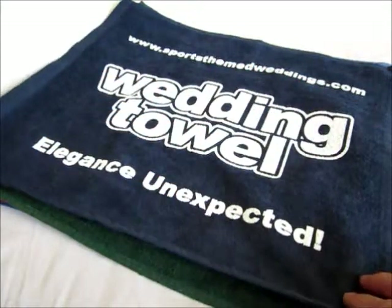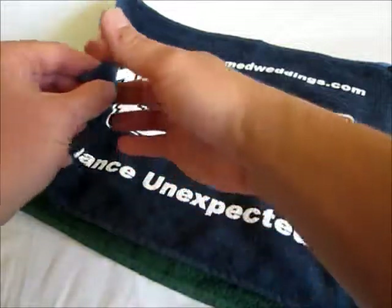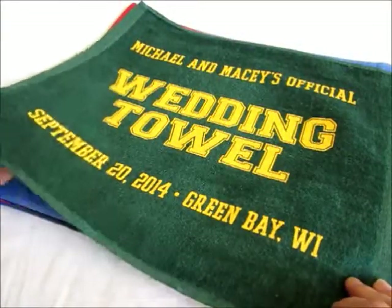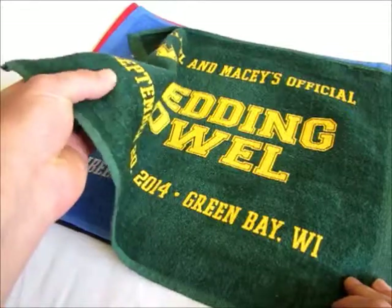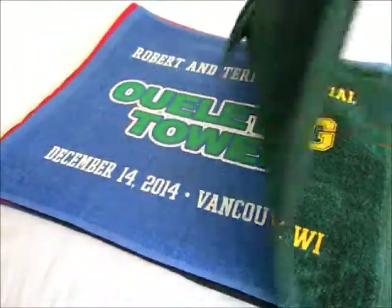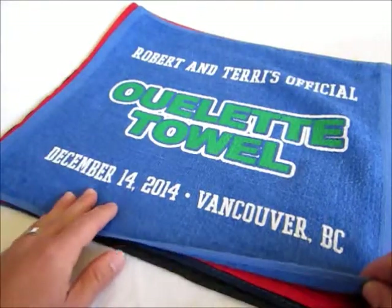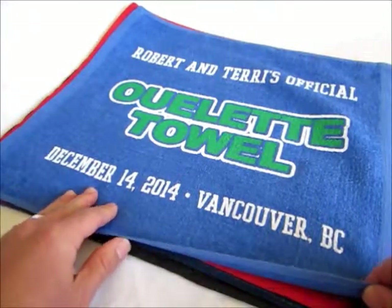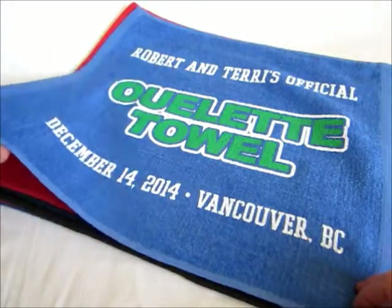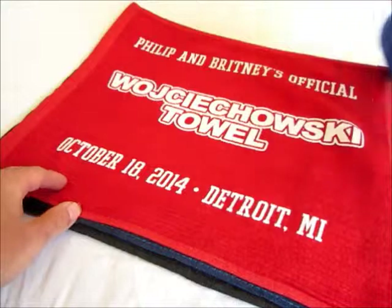Another idea that you might look at is what we call our wedding towel. These wedding towels are silkscreened on a high quality velour towel. They measure 15 inches by 18 inches and they come in a variety of colors. We can also do a one color or two color design. This happens to be a two color design — we have a silkscreen for green and a silkscreen for white.